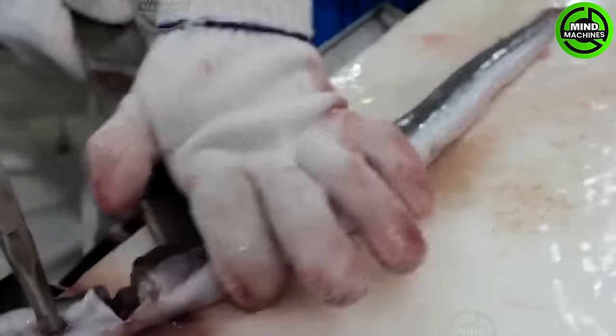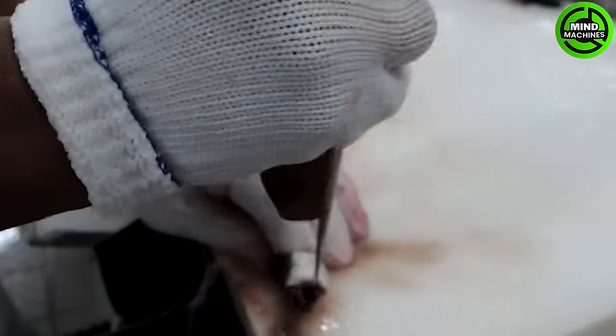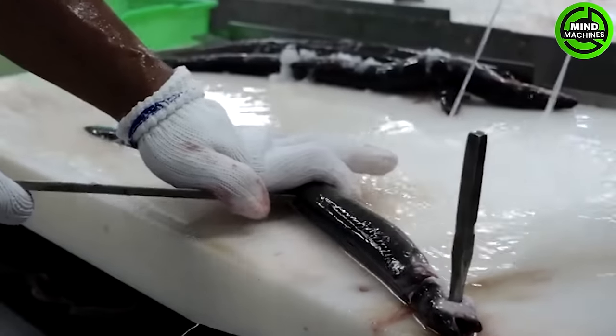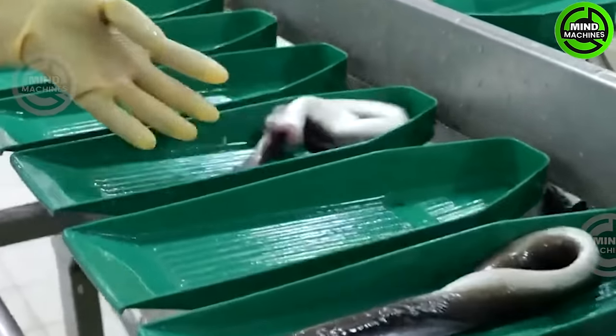To simplify the eel processing step, each eel is pinned with a nail on the cutting board, facilitating the separation from the spine and removal of organs. This process ensures the eel meat remains intact.